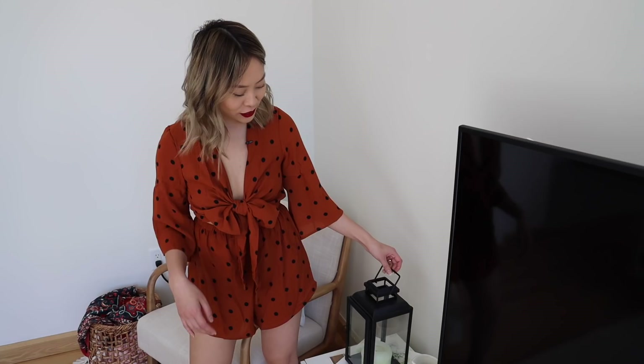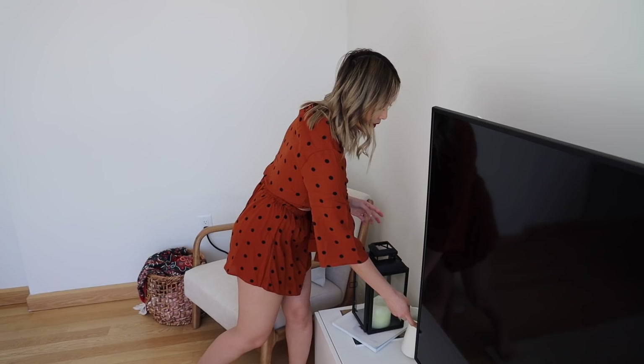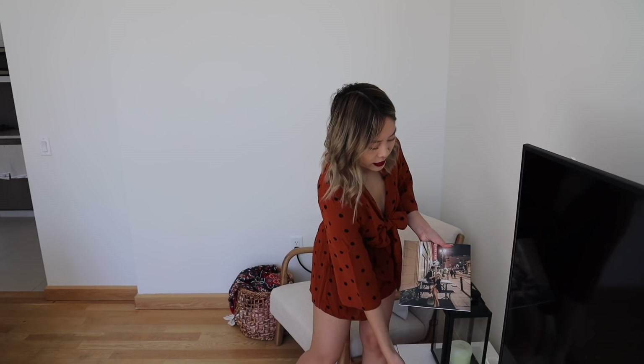We have this vase that I bought from Target. I wanted to buy some pampas grass but I can't find any right now. Underneath we just have some coffee table books — Andy got this book from Instagram, it's super cool, it has a bunch of people featured from Instagram. And then underneath is our photo book with random pictures of us and our recent Asia trip.